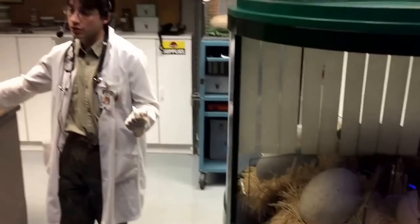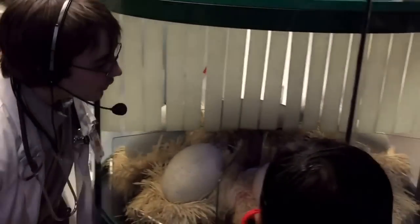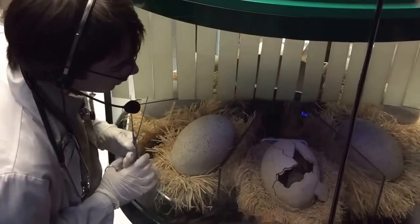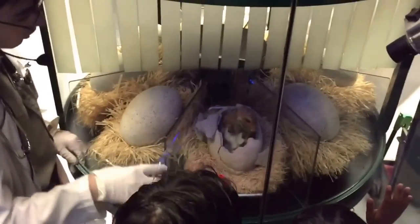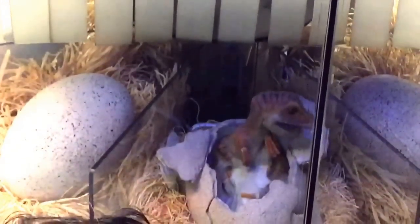They say that Jurassic Park is an adventure 65 million years in the making. However, at our nursery, our adventures certainly won't take 65 million years, because I think our adventure is just about to start. Come on, you can do it. Come on — push, push, push, push, push. Alright! Say hello to the world, baby dinosaur.